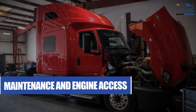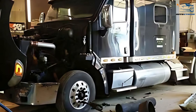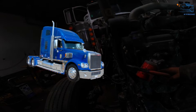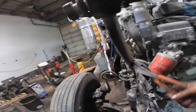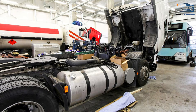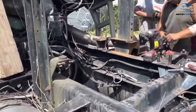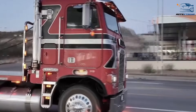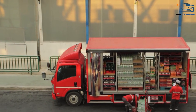Maintenance needs also influence truck design. In the US, conventional trucks make it easy to access the engine by simply lifting the hood. This straightforward design reduces downtime during repairs and maintenance, which is essential for fleet operators managing multiple vehicles. In Europe, cab-over trucks require the entire cab to tilt forward for engine access. While this provides full access to the engine, the process is more cumbersome and can be time-consuming. For European fleets, however, this design is an acceptable trade-off for the compactness and efficiency required in their operating environments.